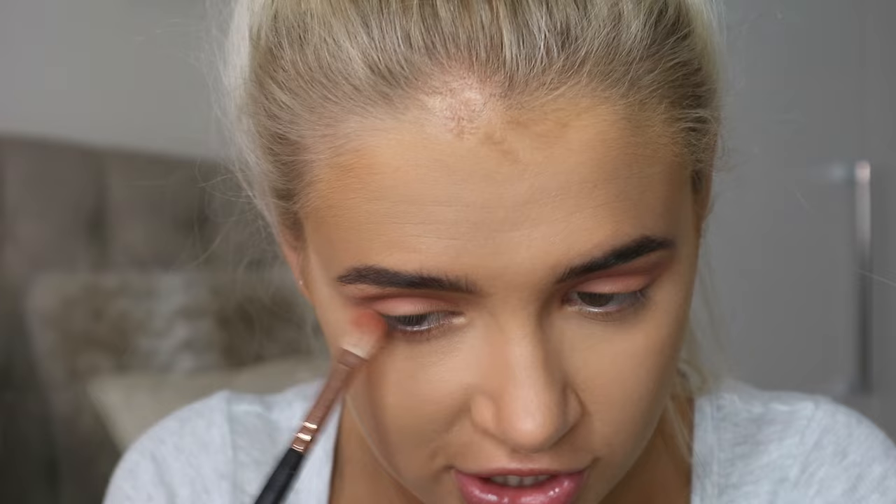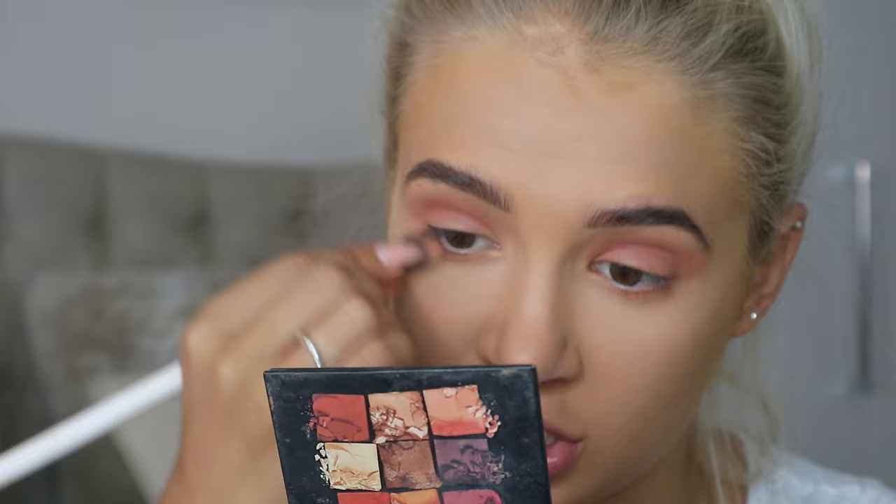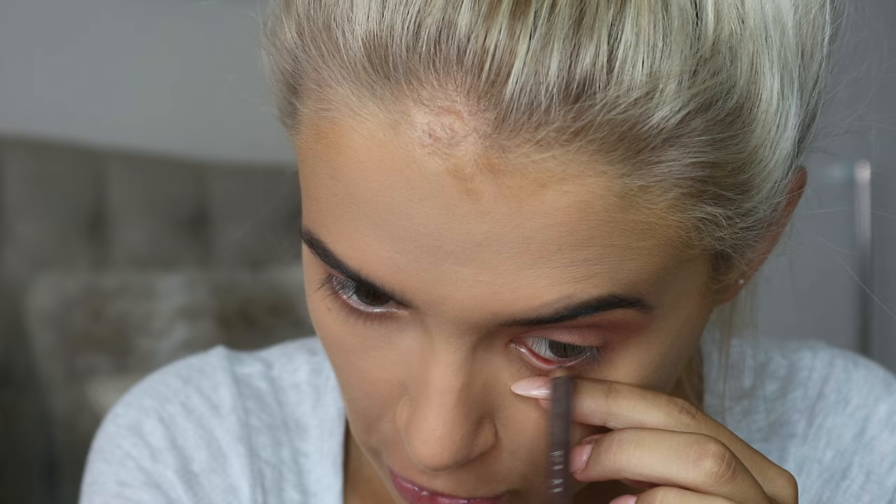Once my eyeshadow is done, I take the same orange shade on the smaller brush and run that through my lower lash line — only a tiny, tiny bit, I don't like a lot of eyeshadow on my lower lash. I also join it to the outer part of my upper eyeshadow. Then I just take any brown pencil I have in my makeup bag and put that in my waterline. I feel like a brown pencil for brown eyes is better — it's just a bit more flattering.